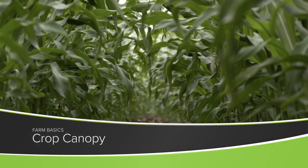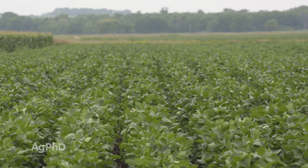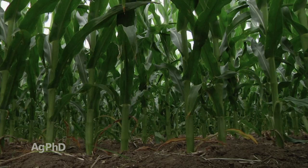During our Farm Basics time today, we're going to talk a little bit about the benefits of what we call crop canopy. When we talk about crop canopy, what we're discussing is the plants in the field shading out any other plants from coming. When no more sunlight is hitting the ground, that is full crop canopy.